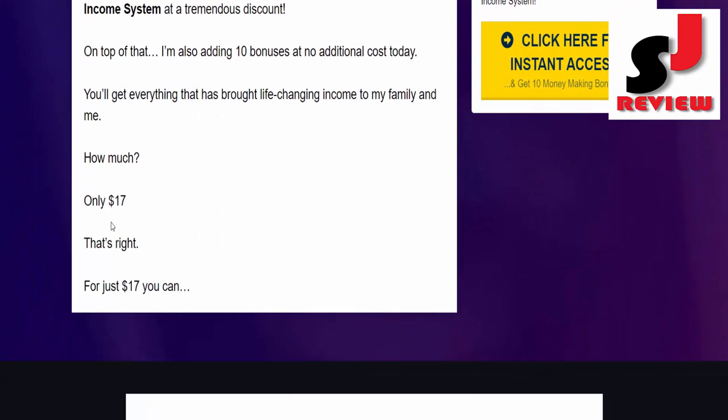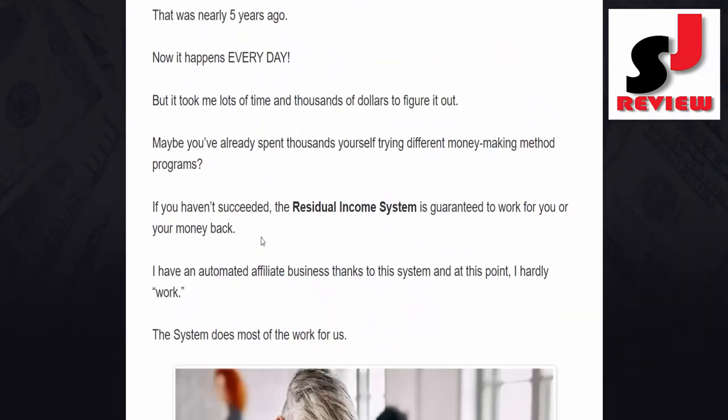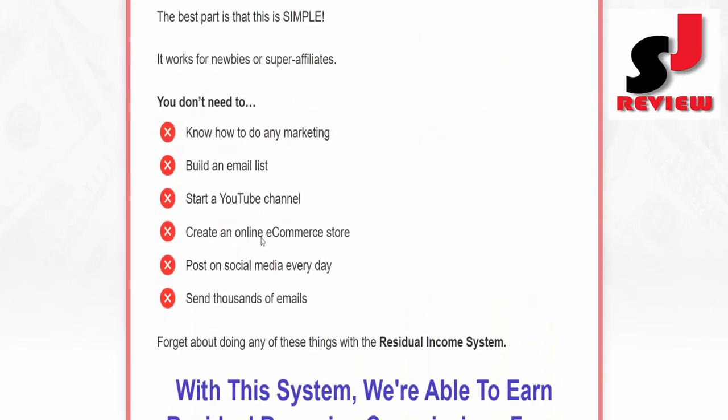You need to spend only $17. Dear friend, if you want to buy this product then check the description link below or visit my bio. Thank you.